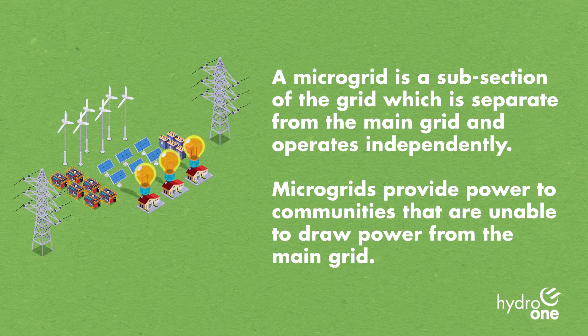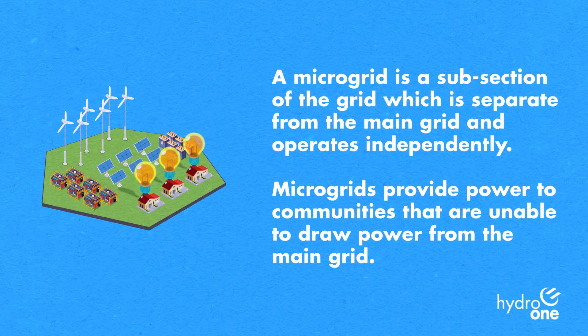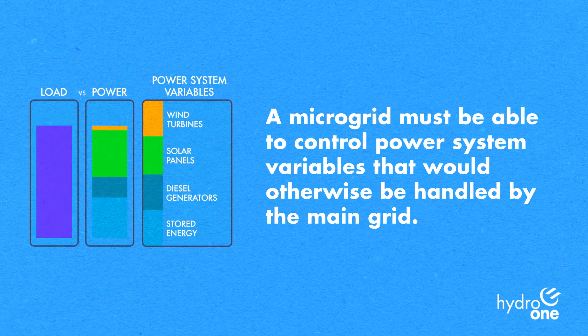A microgrid is a subsection of the grid which is separate from the main grid and operates independently. Microgrids provide power to communities that are unable to draw power from the main grid. A microgrid must be able to control power system variables that would otherwise be handled by the main grid.